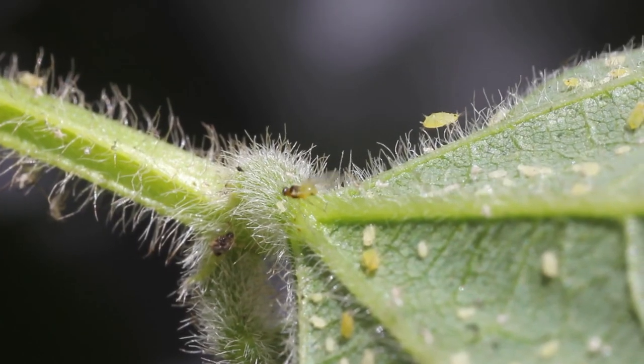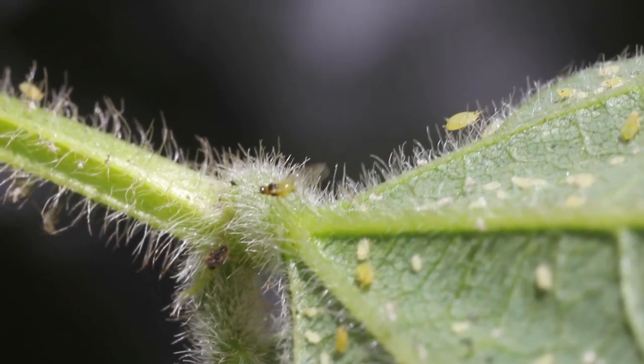Hi, my name is Erin Hodson and I'm an extension entomologist for Iowa State University. Today we're talking about soybean aphid management. The soybean aphid is our primary insect pest in Iowa, meaning it's a persistent pest you can find every year, and it has the potential to cause yield loss up to 40% if left unmanaged.